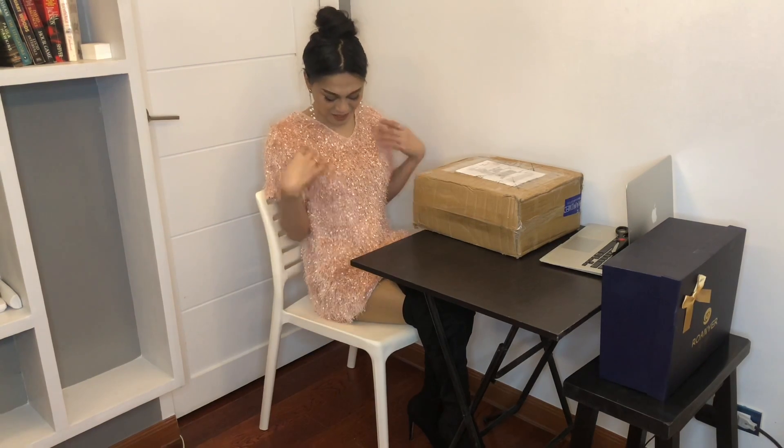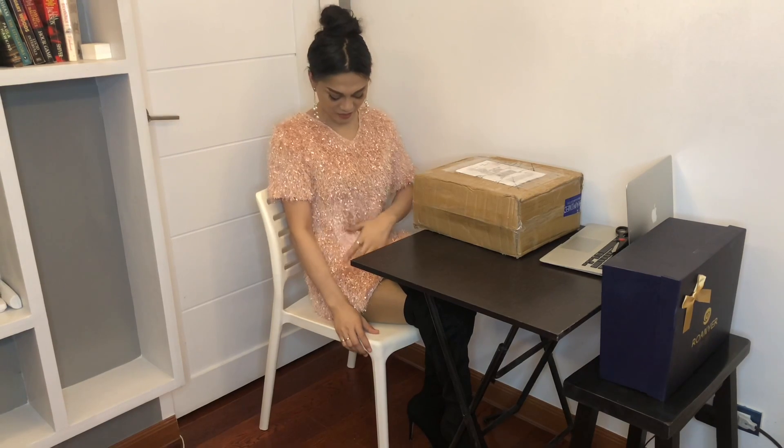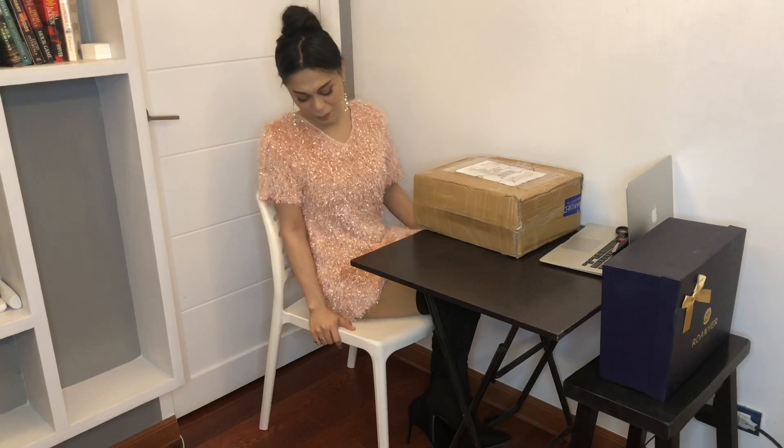By the way, before we start, as you can see my outfit — I feel like I'm attending a fashion week, like I'm going to Paris Fashion Week. This is something that they wear, right? Something like this, with these feathers, and I'm wearing boots.